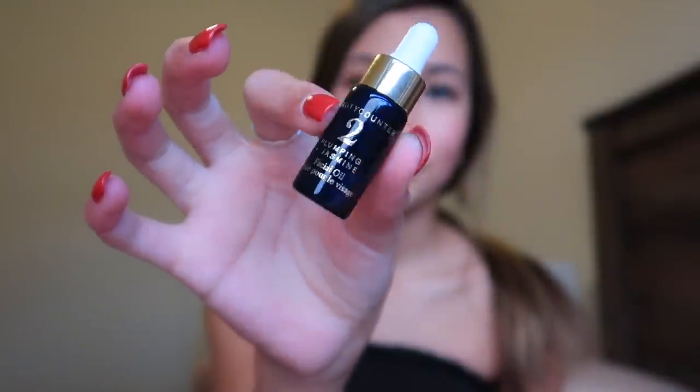I'm going to start by going in with my Beauty Counter Plumping and Jasmine Facial Oil. I have been loving this facial oil because my skin is pretty dry — I would say it's more on the dry side than the oily side, which is the total opposite from my hair. This basically just gives my makeup look a dewy effect and it feels very hydrating as well, so I definitely love this product.